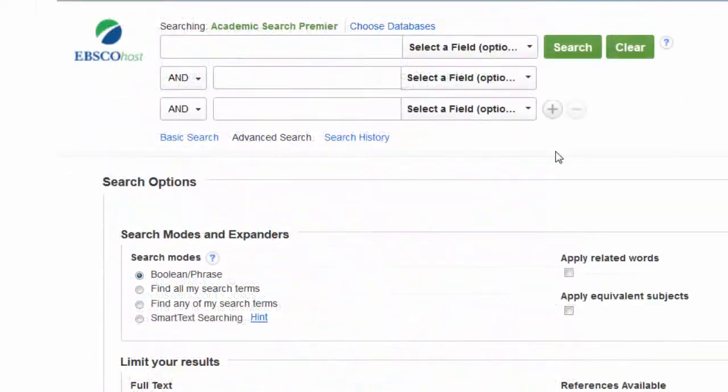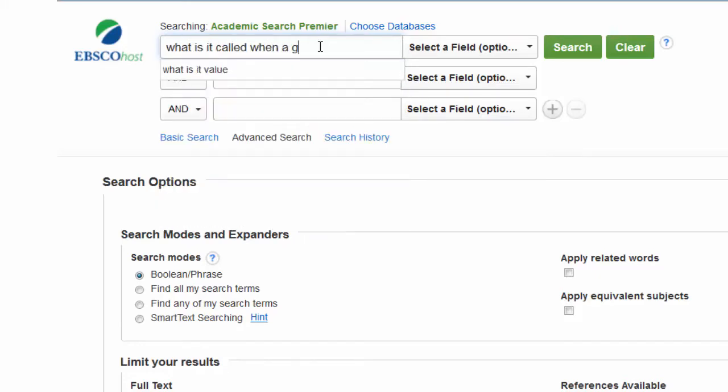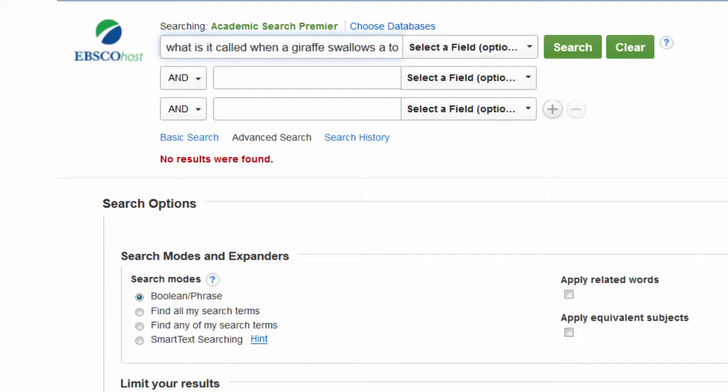By contrast, databases are designed to only give you relevant results. That means you have to put a little more thought into your keywords, but you're almost guaranteed to get high quality and scholarly content for your efforts. If there aren't results that contain your keywords, you just don't get any results.